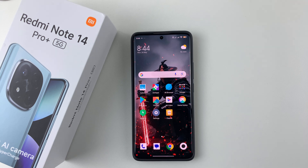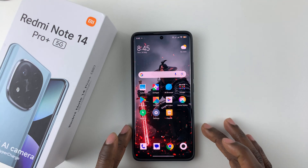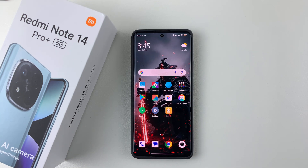Welcome back. In this video, I'll show you how to enable NFC and contactless payments on the Redmi Note 14. I'm using the Redmi Note 14 Pro Plus, but the same steps should apply for the other Redmi Note 14 phones.